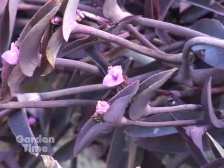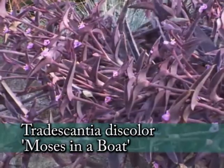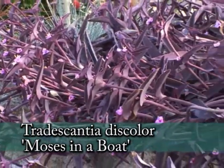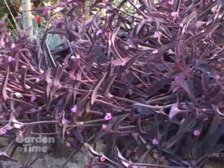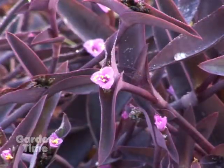It's just beautiful. It is amazing. When we first heard that it was hardy, I couldn't believe it, so we tried it out. It freezes back to the ground in the wintertime and you think it's dead, and in the spring up it comes and it looks just like this. You can see it's quite vigorous.